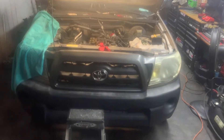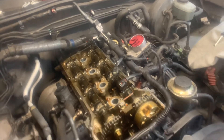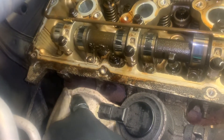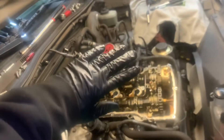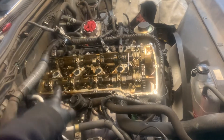We got this Toyota Tacoma, a beautiful little pickup truck, and we're doing the valve cover gasket on it. This one is a 2005 with a 2.7 liter engine. It came in because it was leaking pretty bad from the valve cover gasket — leaking back here down onto the exhaust in this back corner. You can see how the engine is slanted and tilted this way.